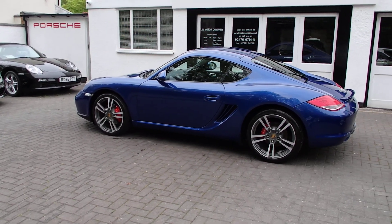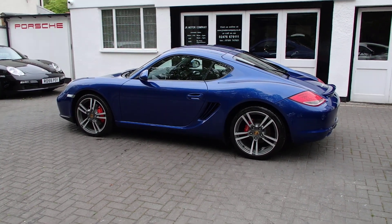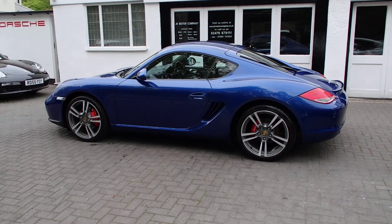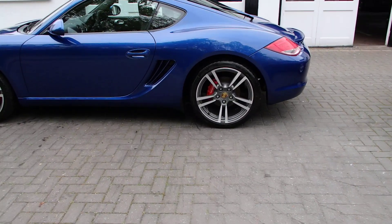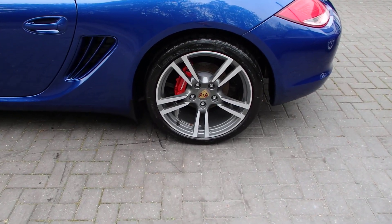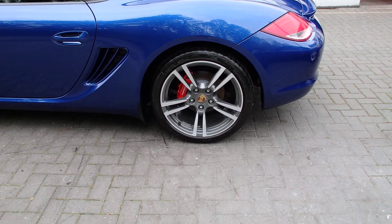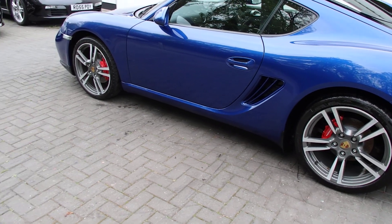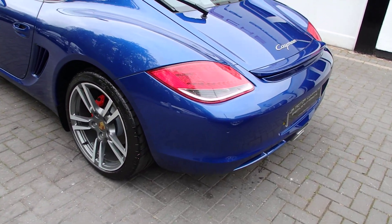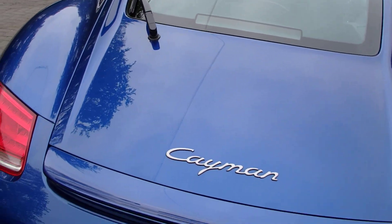It drives absolutely beautiful — I've driven it myself for a little while. We've got fully refurbished Turbo II alloy wheels with color-crested centers, OEM genuine centers. We've had the calipers refurbished in red, and it's wrapped in Michelin Pilot Sport tires. Coming around, we've got park distance control, rear wiper, and a new Cayman badge on the rear.